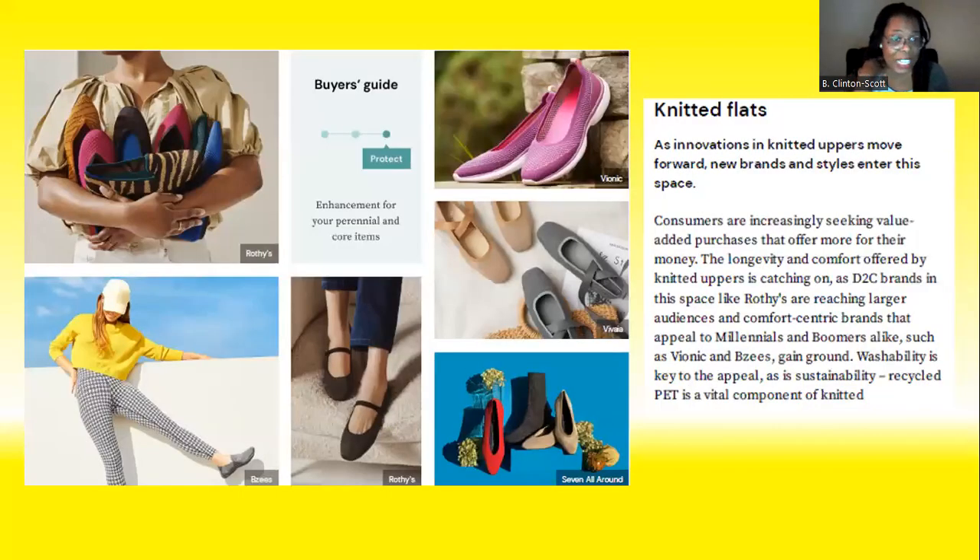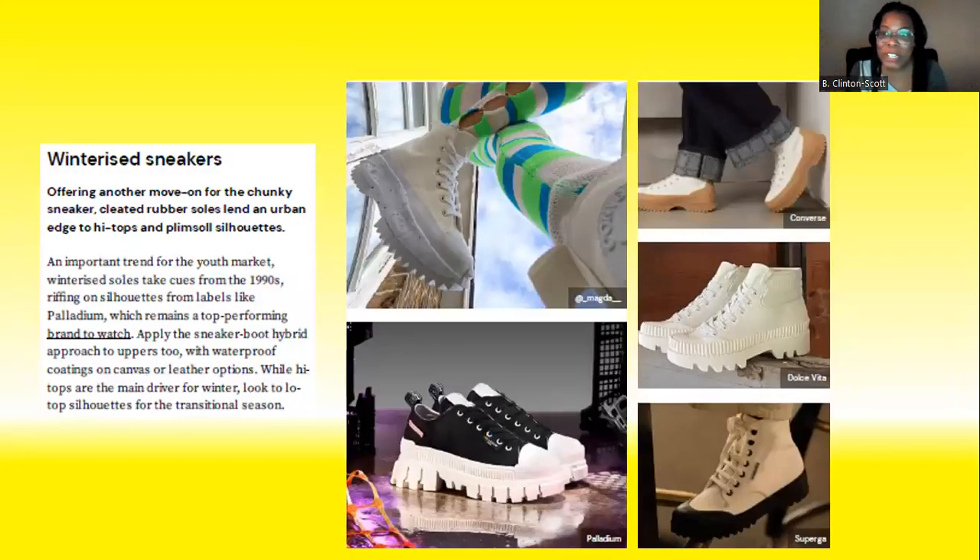The knitted flat also falls into the protect category. It was part of the forecast for fall/winter — I mean, a knitted flat, it's nothing to highlight in my opinion, but it's your tried-and-true go-to flat when you need it. I wouldn't highlight it as a major trend, but it is here and it is in the protect category. It's proven itself — everyone needs that go-to flat when you need it.